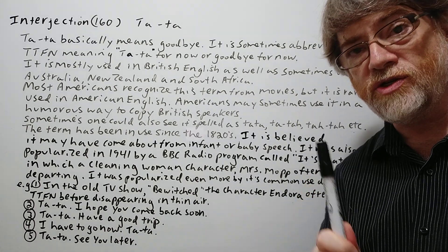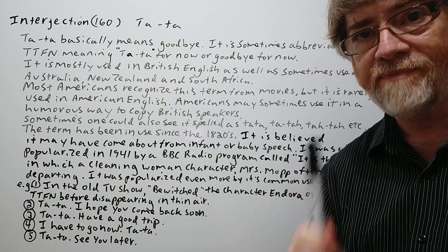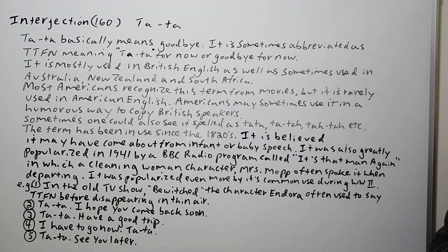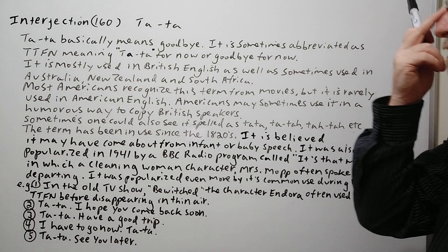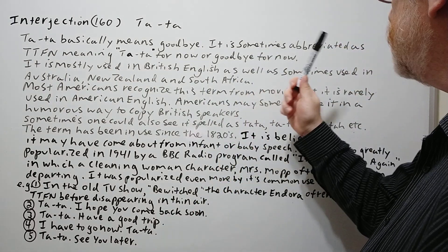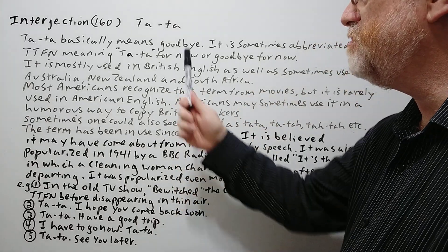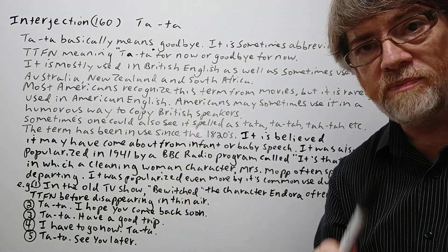Hi, this is Tutor Nick P and this is Interjections 160. The interjection today is tata. Tata basically means goodbye. It is sometimes abbreviated as TTFN, meaning tata for now, or goodbye for now.